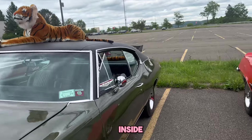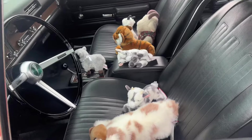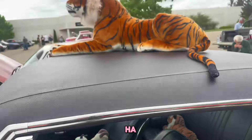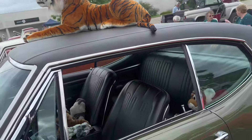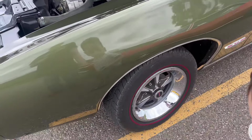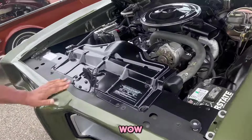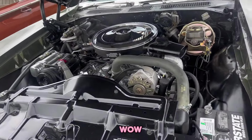I'm going to look at the inside. You even got the redline tires! Yep. That is cool - oh wow, that is nice.